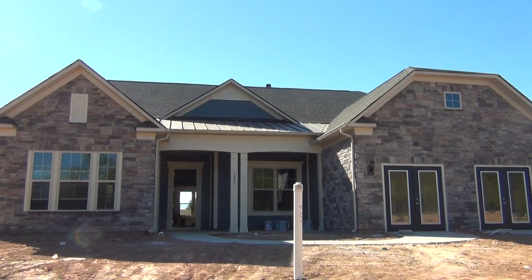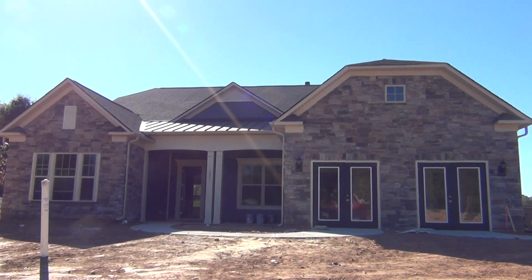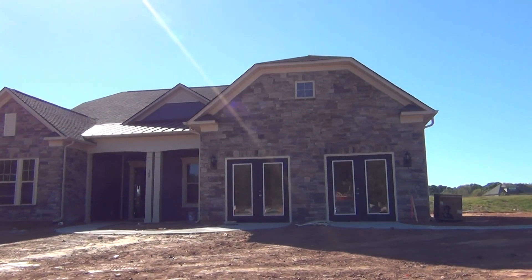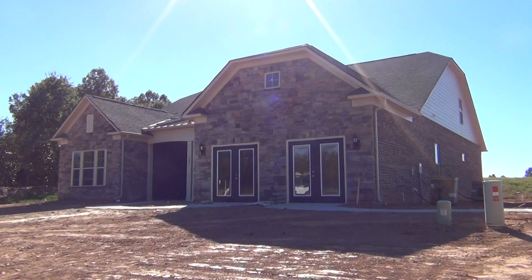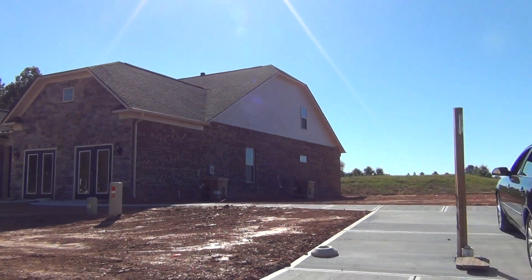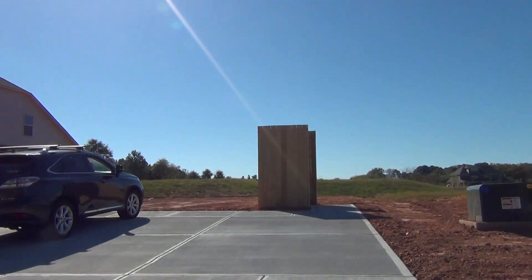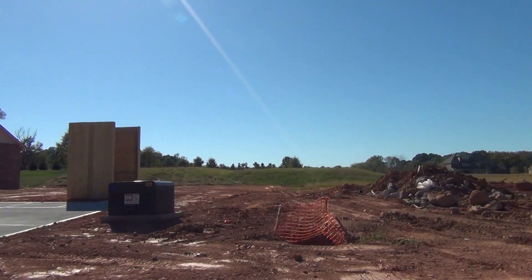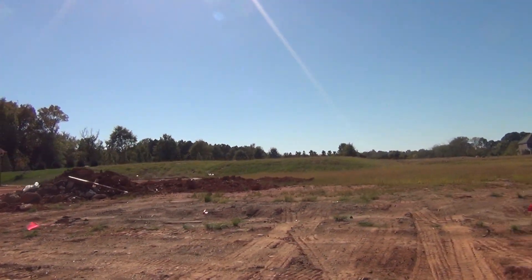Pulte, Del Webb, has the Carolina Orchards, but this is so different. This is a smaller community and it is 55-plus, but this is four-sides brick. See the brick on that side too? Beautiful. This is just more of a luxury product. It's a smaller 55-plus community, and we're right down in the Marvin area, just south of Blakeney and Ballantyne.